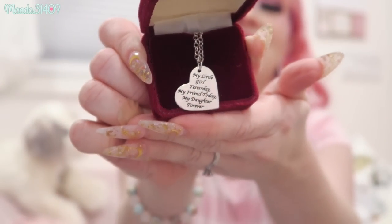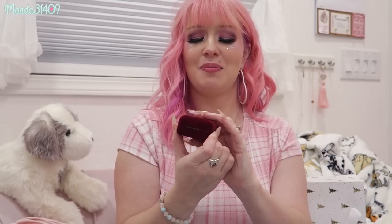The very last item is this beautiful necklace from my mom. It's a heart that says 'My little girl yesterday, my friend today, my daughter forever' — I absolutely love it. It comes in the most gorgeous little red velvet box. That is everything I got for Christmas 2021! I hope you all had a very happy, healthy, and safe holiday. Stay safe, be respectful, and until next time — stay strong, stay true, and be you. Bye!